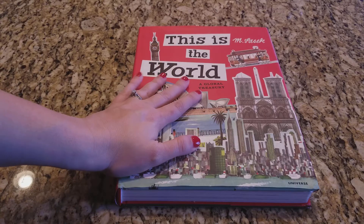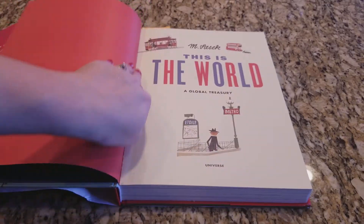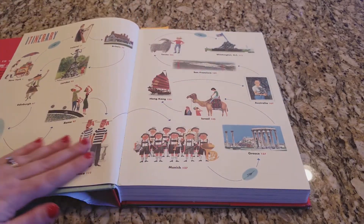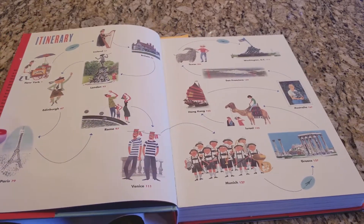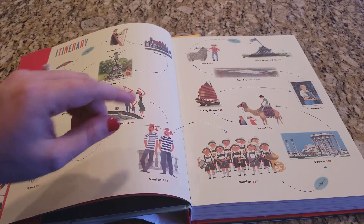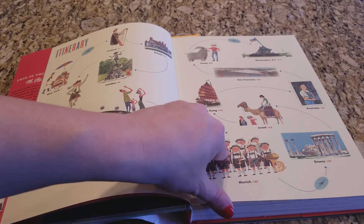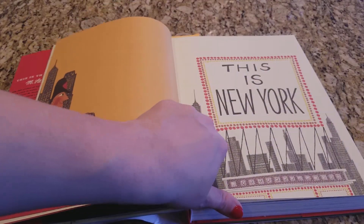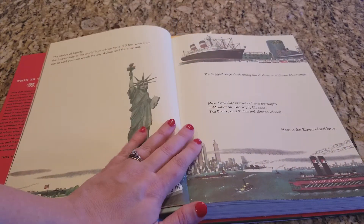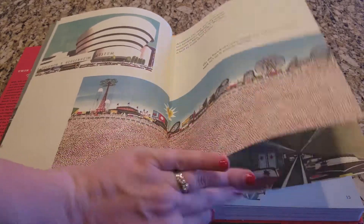Having seen this in person, I can say that even at $40 it's worth the price. It is a beautifully done book. I would say this is a book that even as young as kindergarten or pre-K could enjoy. Here's the table of contents — the places it highlights: New York, Ireland, Britain, London, Edinburgh, Rome, Paris, Venice — a lot of Europe — Texas, Washington DC, San Francisco, Hong Kong, Australia, Israel, Greece, and Munich. It gives little facts and it's so pretty.